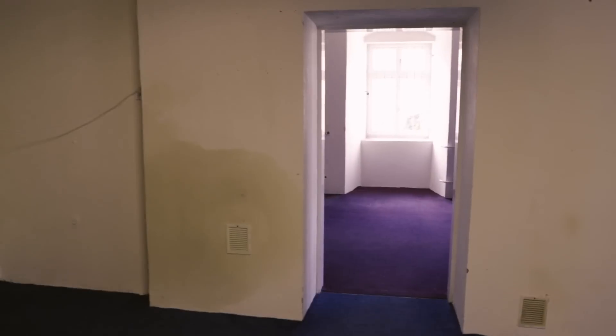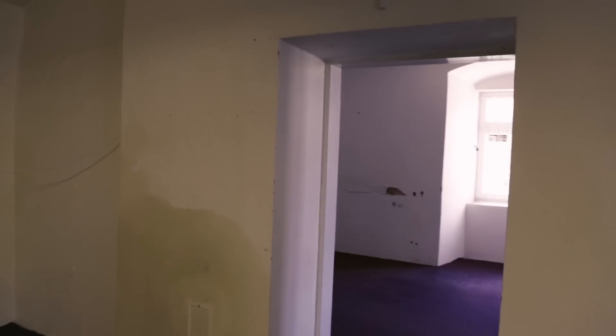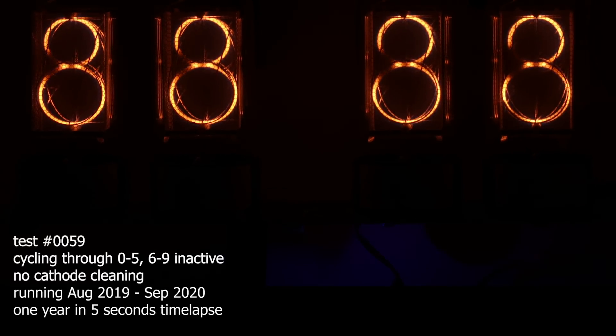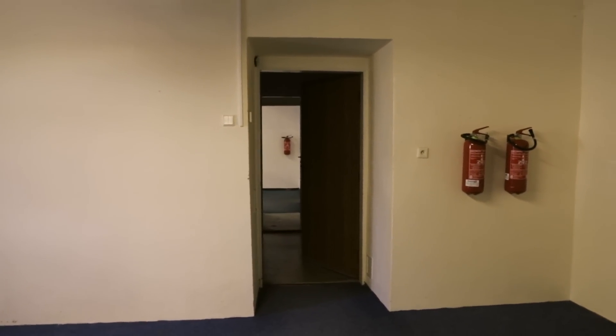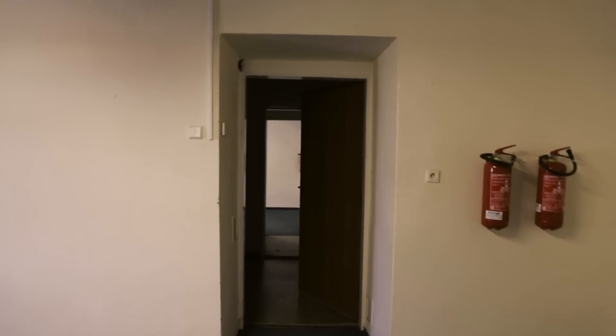I mentioned in the update video at the beginning of this year that I'm planning to make a machine that will analyze gas inside the Nixitube. This machine should help us make our tubes more resistant to cathode poisoning, and this will be done here because we don't really have a place where we could build a machine like this — all our other rooms are quite dirty or there is no space for a build like this.